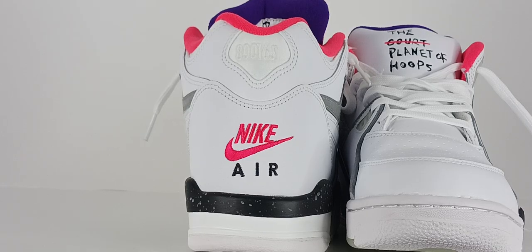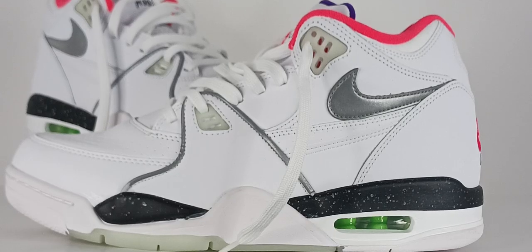Sneaker Hoarders, Air Flight 89s. Released in 1989, the Nike Air Flight has the exact same mid and outer soles as the Air Jordan 4. Nike is known to take elements from its best, most popular shoes and use them with other models.